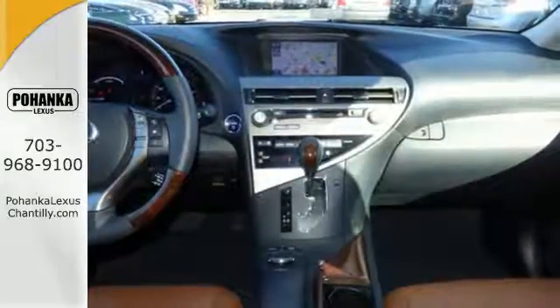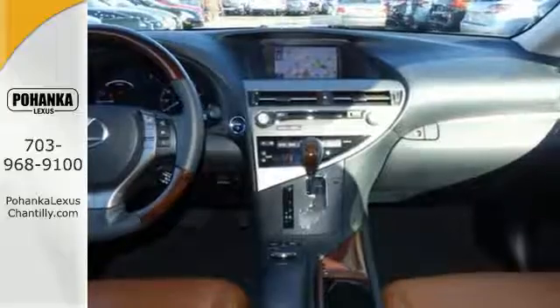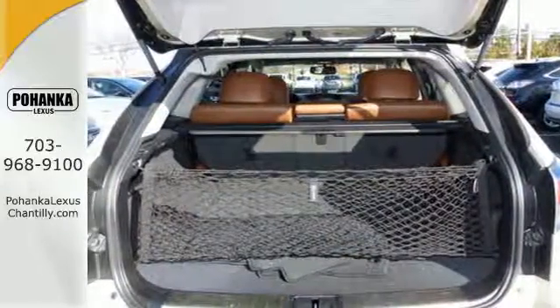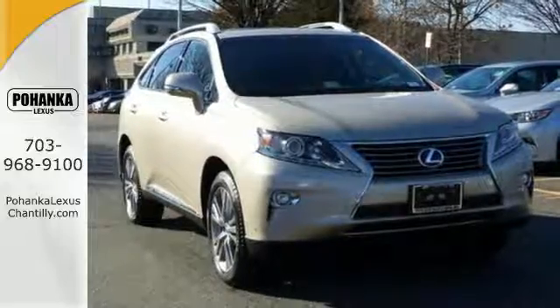Within its cabin, you'll enjoy premium sound, Bluetooth, SmartStop technology, and a rear-view camera. Engineered to perfection, make this efficient Lexus RX 450h yours today.